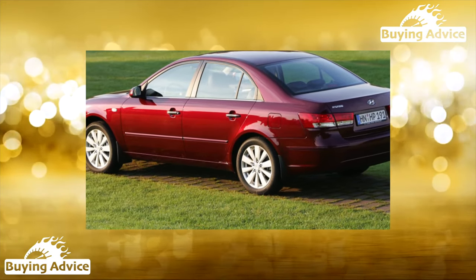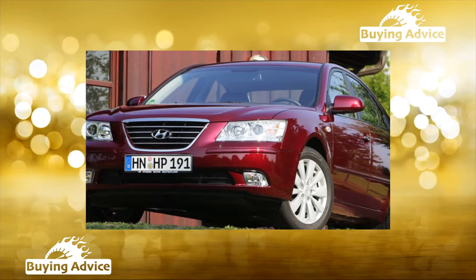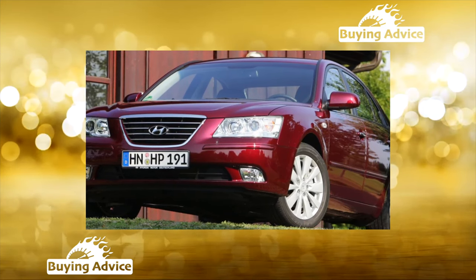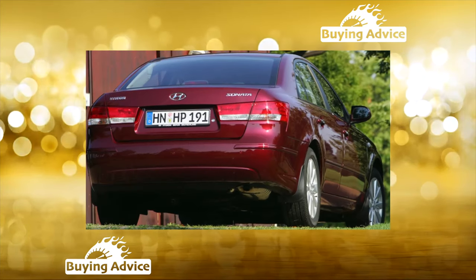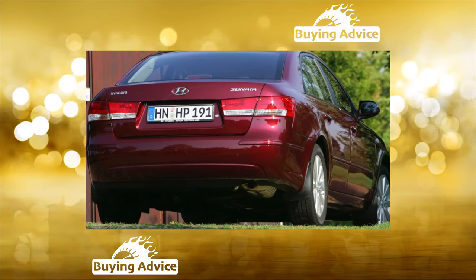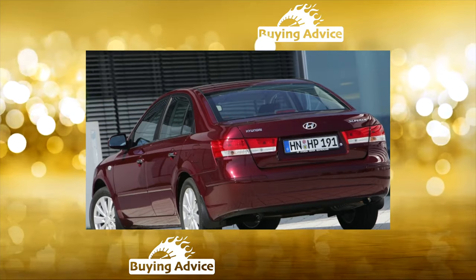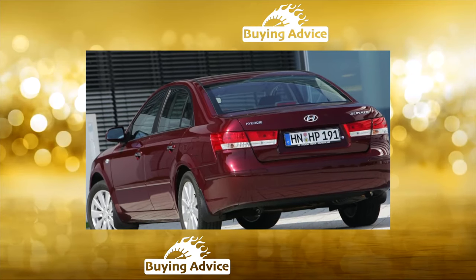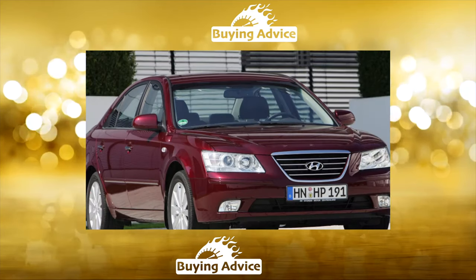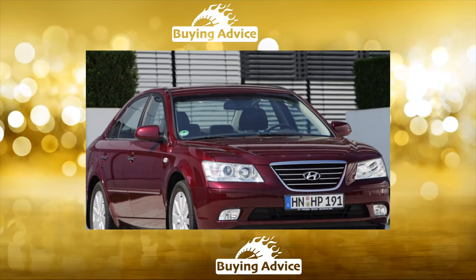The Koreans positioned the Sonata V as a family segment model, but in terms of dimensions it can easily compete with business-class cars. The salon is spacious, and passengers are provided with worthy comfort. True, tall drivers may not have enough longitudinal movement of the seat, and its cushion will seem short. Three riders will fit on the back sofa, but the middle one will not be very comfortable due to the rather high floor tunnel. The interior is rustic and outdated by today's standards; finishing materials are not the most expensive, but the quality of workmanship raises no objections.